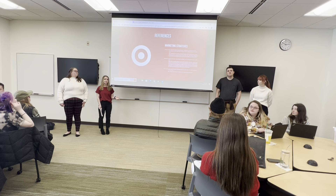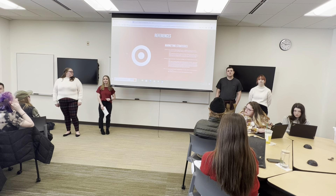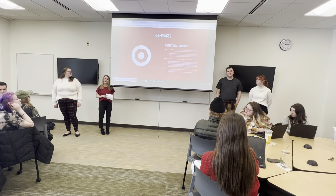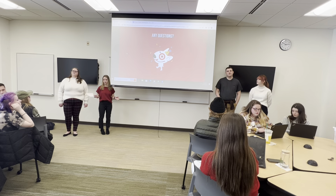Overall, that was our presentation. We covered a little bit about market analysis, environmental analysis, SWOT analysis, history, and all that fun stuff. If you guys have any questions, feel free to ask. Thank you very much.